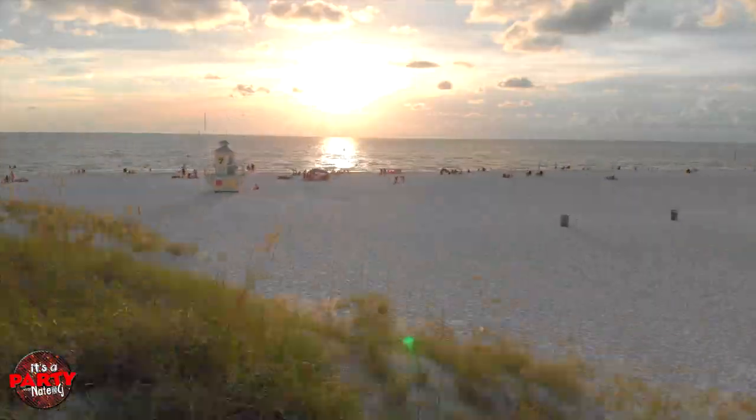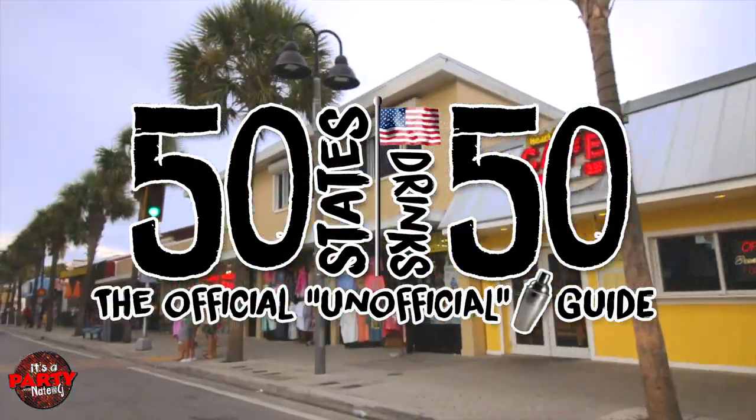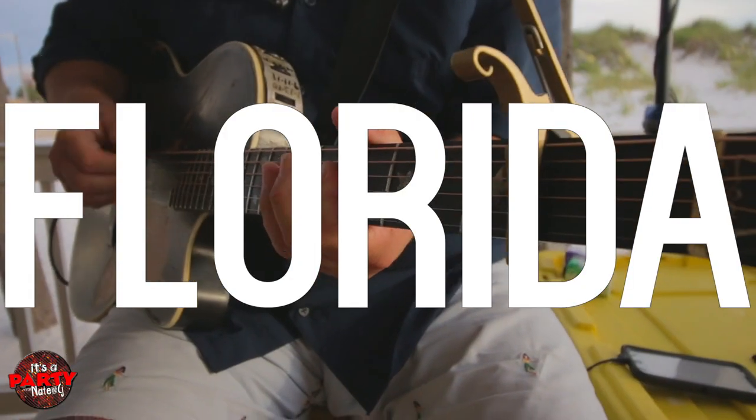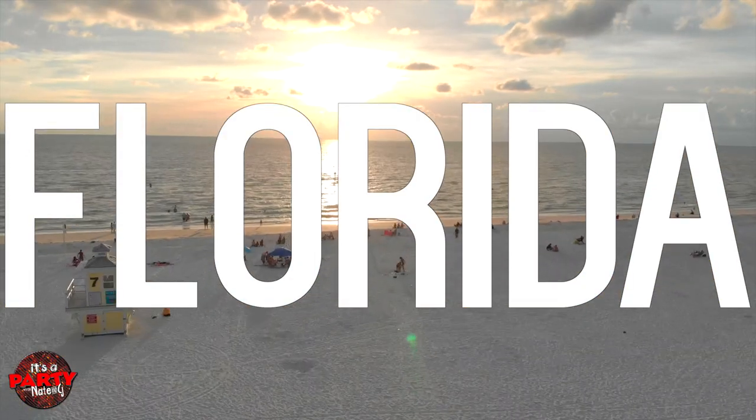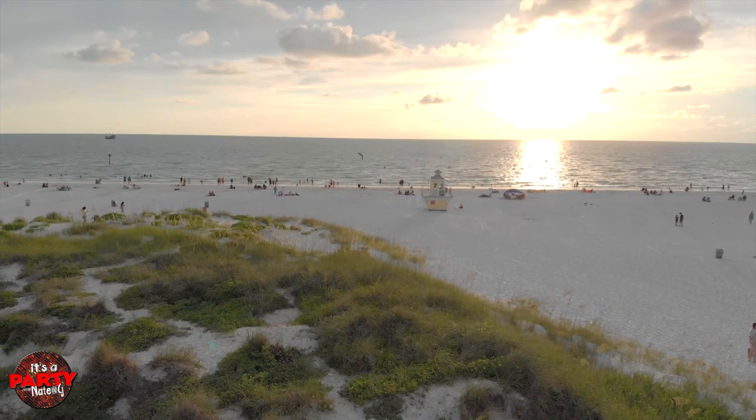You know what the best job in the whole world is, CJ? Could it be our job? Our job. So we are in the great state of Florida, the Sunshine State.